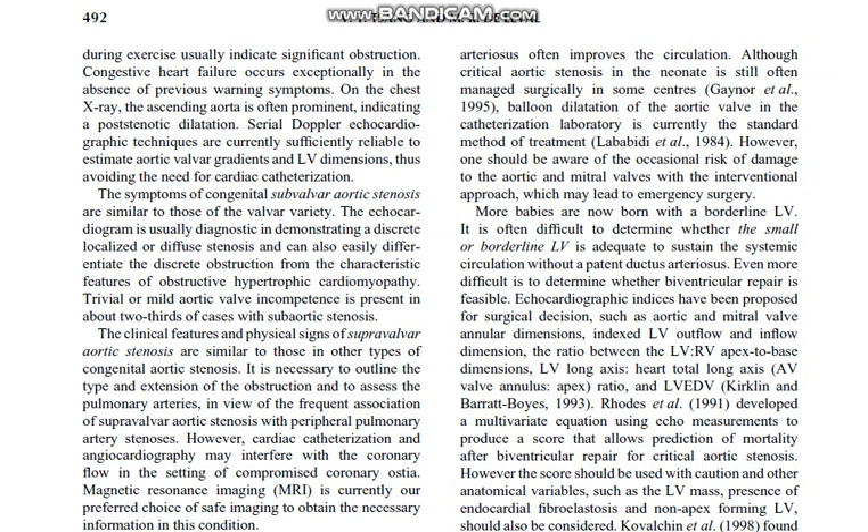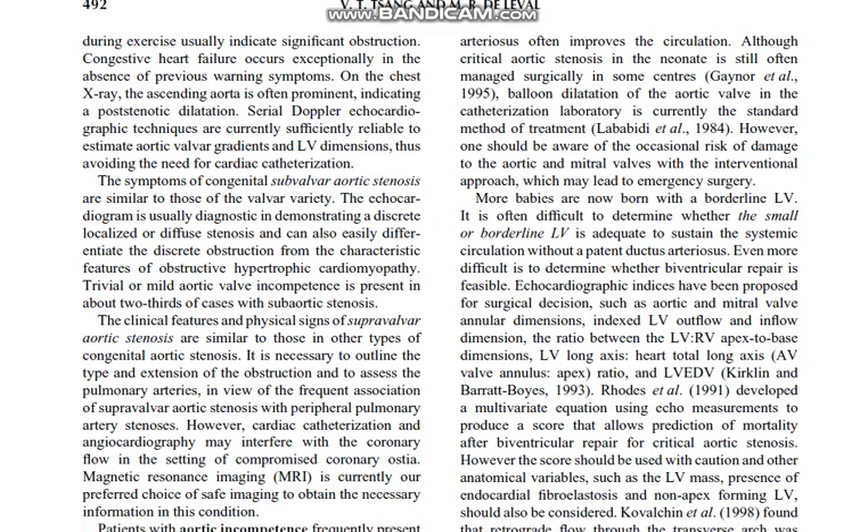More babies are now born with a borderline left ventricle. It is often difficult to determine whether the small or borderline left ventricle is adequate to sustain the systemic circulation without a patent ductus arteriosus. Even more difficult is to determine whether a biventricular repair is feasible.